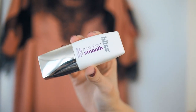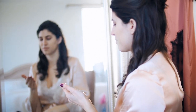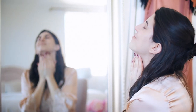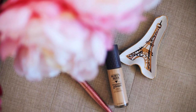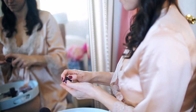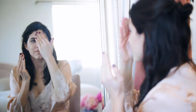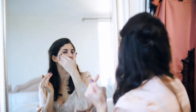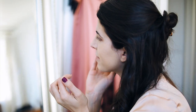First things first, prepping my skin with primer. Next, applying my foundation. I'm currently loving the Burt's Bees Goodness Glows Foundation — it's made up of over 98% natural ingredients. I like to apply my foundation and concealer with my hands because I don't like to waste product on a brush or sponge.